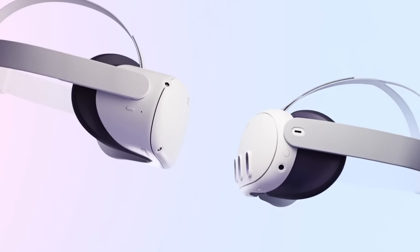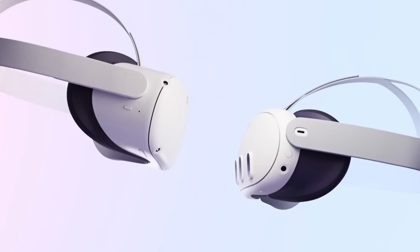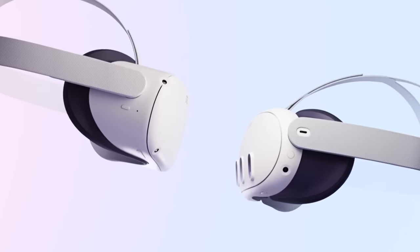However, this means it won't be compatible with the Quest 2 straps due to the power connector as presented. Internally, the headset will feature a fabric-like material, though specifications remain unclear.